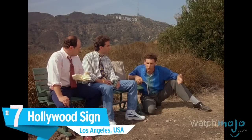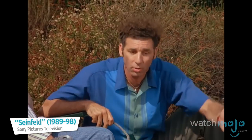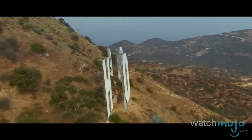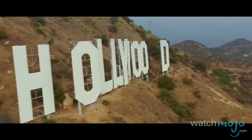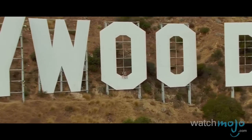Number 7: The Hollywood Sign, Los Angeles, California, USA. Literally, nothing says Hollywood like this well-known sign, made with 45-foot-high letters and perched in the hills surrounding the legendary Los Angeles neighborhood.